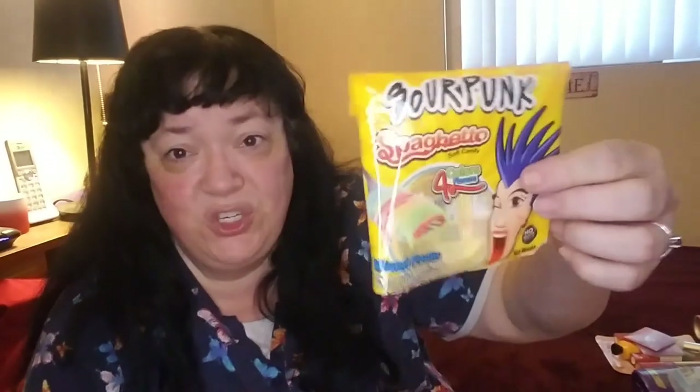We also got Sour Punk Spaghetto Soft Candy — these were like sour strings. They're more like a children's sort of thing. I ate them, but he didn't really like them. He tried one and said 'you can have those.' But again, came out of Universal Yums.